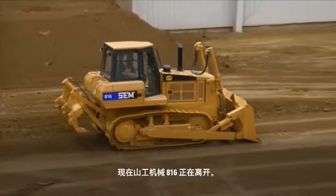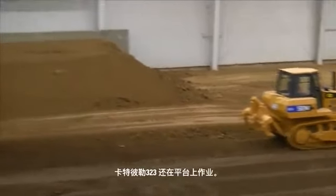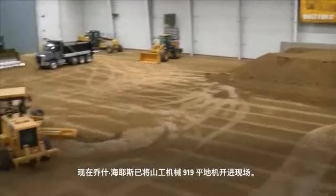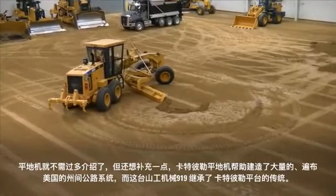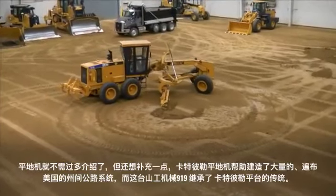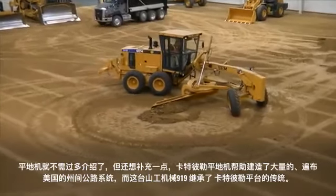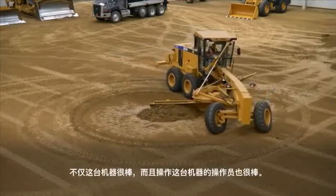While the SEM 816 moves out, we've got that Caterpillar 323 up there on the bench. Josh Hayes has just come in on this SEM 919 motor grader. The motor grader doesn't need any introduction, but Caterpillar motor graders helped build a good number of the interstate system throughout the United States. This SEM 919 was built on that heritage platform from Caterpillar — it's an excellent machine.